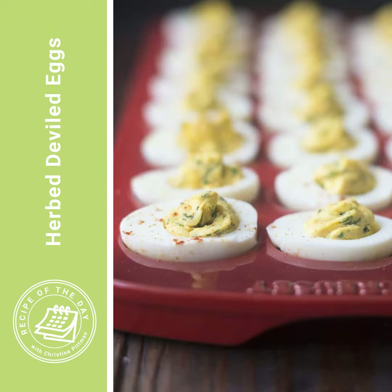You can serve these immediately or cover loosely and refrigerate for up to one day — they'll be just fine. I will just say, if you're making them a day ahead, make a couple extra because you're probably going to pop them in your mouth every time you open the fridge.